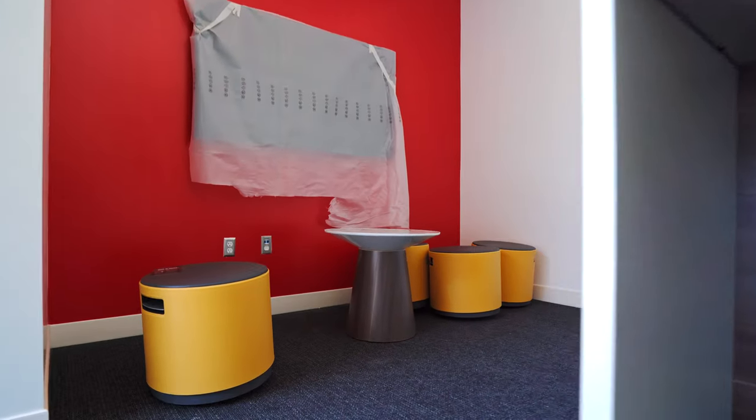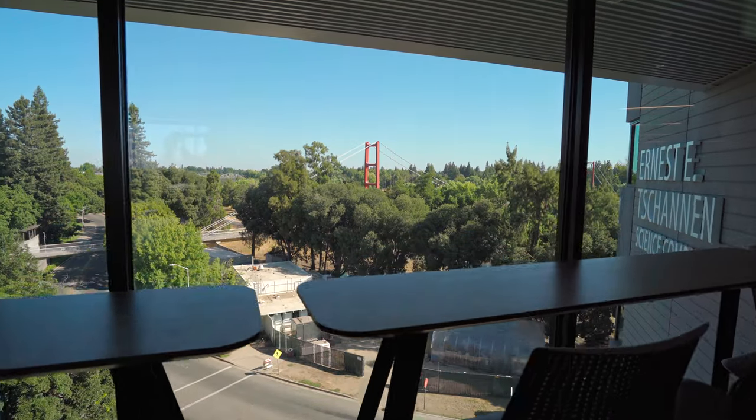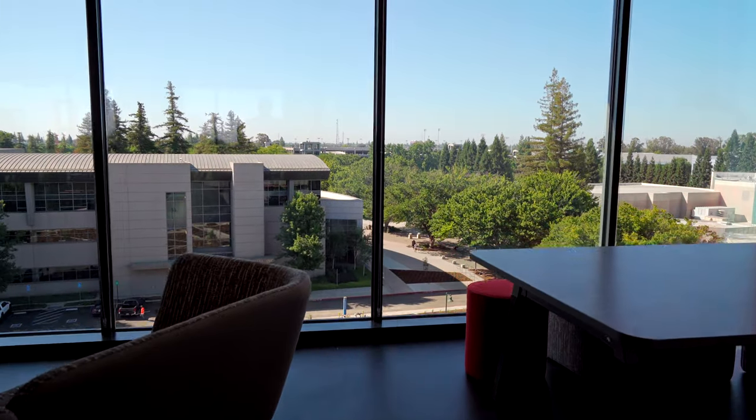These are the seats — they're called buoys. They're really cool; you can wiggle around on them and move them around easily. There's an amazing view just out here, and we really wanted to capitalize on that, so we created seating up against this window that allows students to come sit and study.